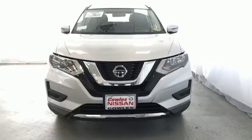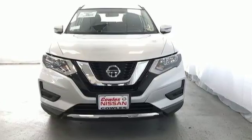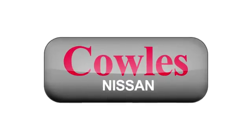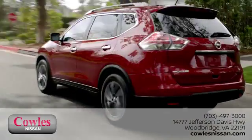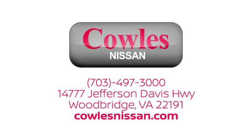You need to drive it to believe it. See it for yourself today. You're not just a number at Kohl's Nissan — you're a family member. We work hard to make owning a new vehicle easy, fun, and affordable. We're conveniently located at 14777 Jefferson Davis Highway in Woodbridge.